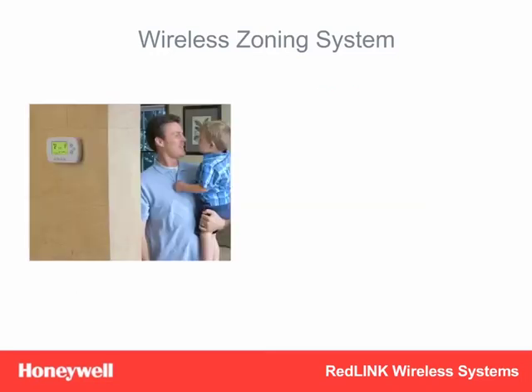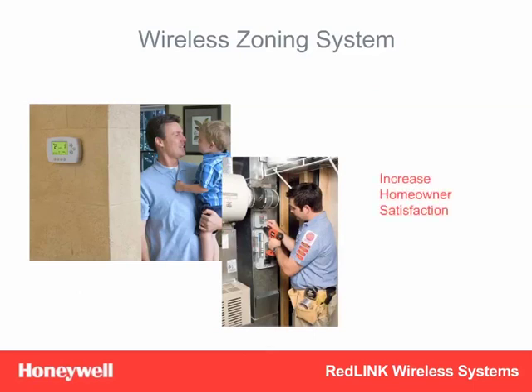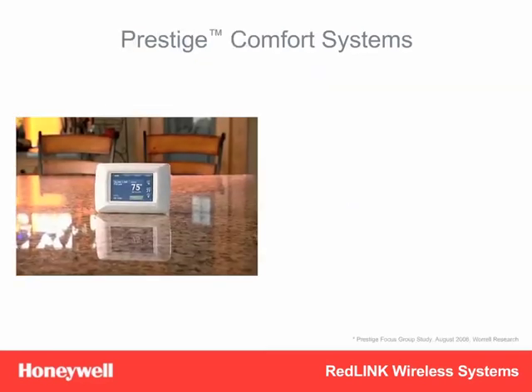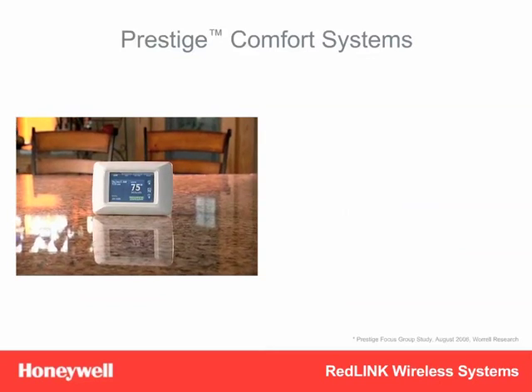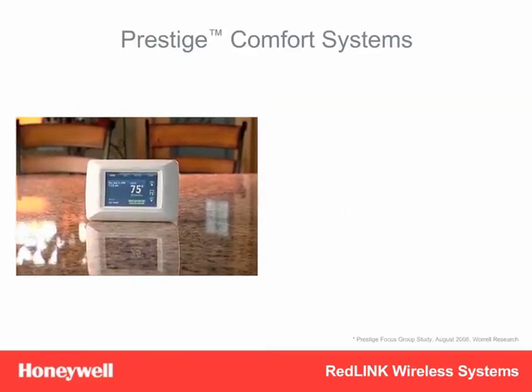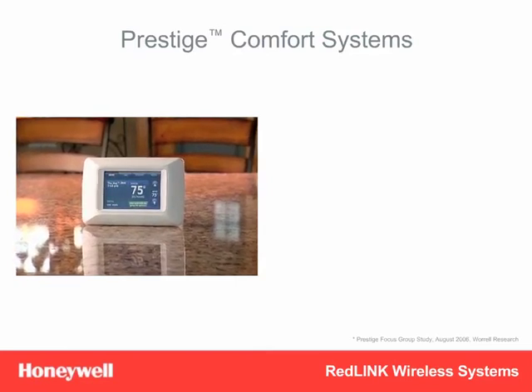Thanks to Redlink, you now have a complete wireless zoning system that not only improves homeowner satisfaction, but installs with half the labor and half the time of a conventional wired system. We all know that time is money, and that's what Redlink is all about. Next, let's talk about a Redlink product that can save you even more time, while also saving homeowners money on their energy bills — the Prestige Comfort System.